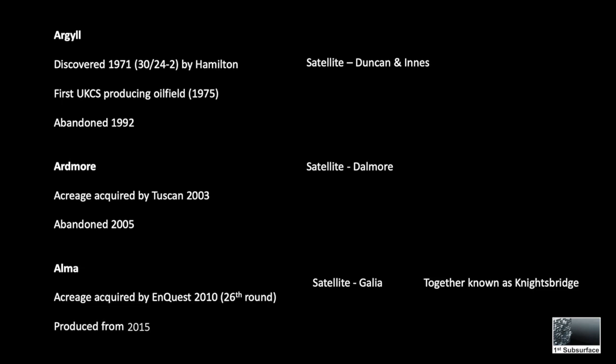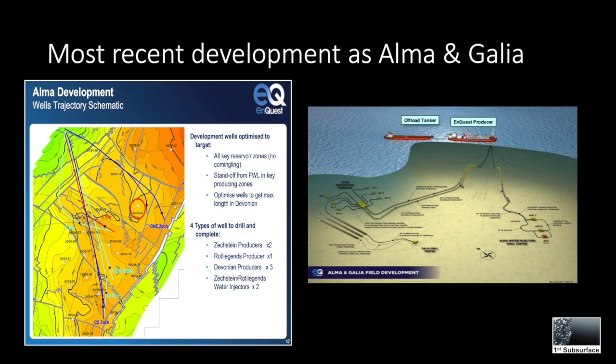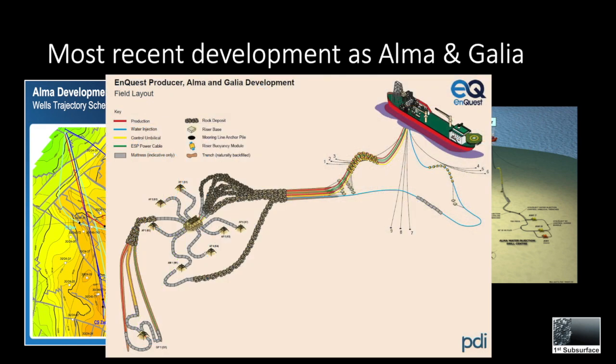The most recent redevelopment named the field Alma. This was acreage acquired by Enquest in 2010 in the 26th round, and produced additionally from the original Duncan satellite, now known as Gallia. Production started in 2015. The field was produced by an FPSO called the Enquest Producer.